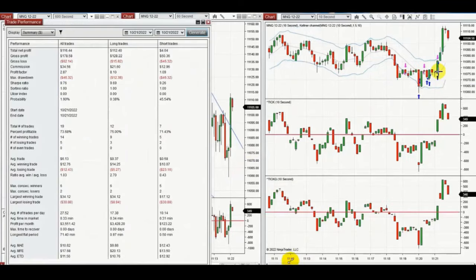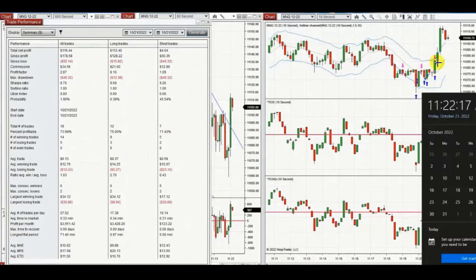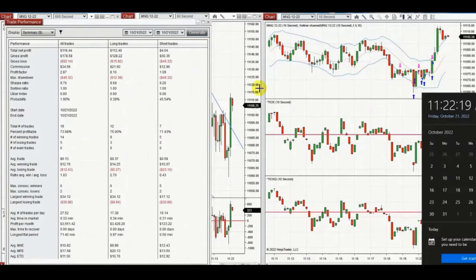The result of these trades — 19 trades total — shows a profit factor of 2.9 with a 74% win rate and an average win-to-loss ratio of one. Thank you, Yan, for sharing your trades with us.